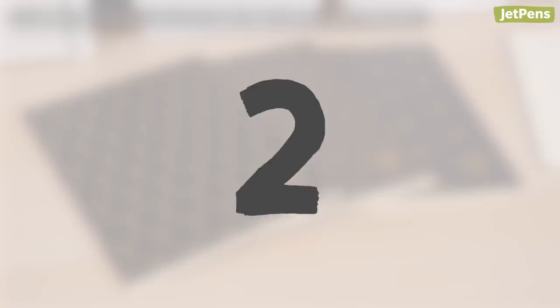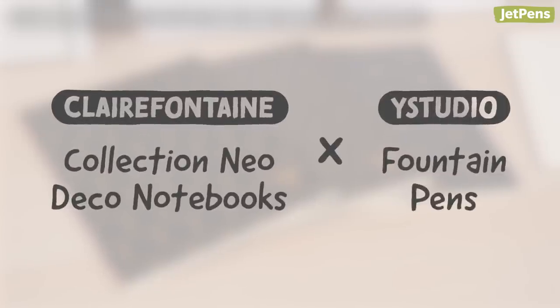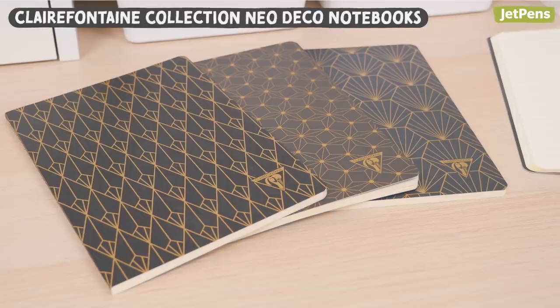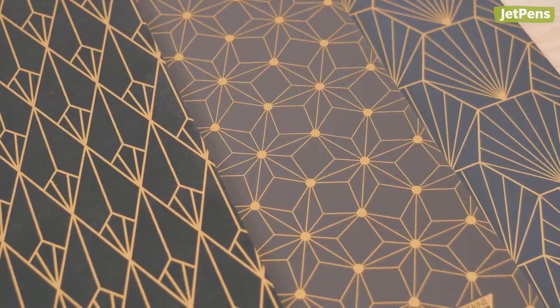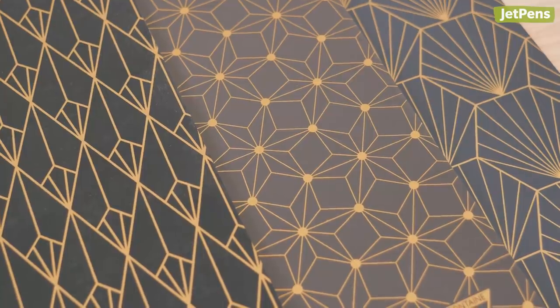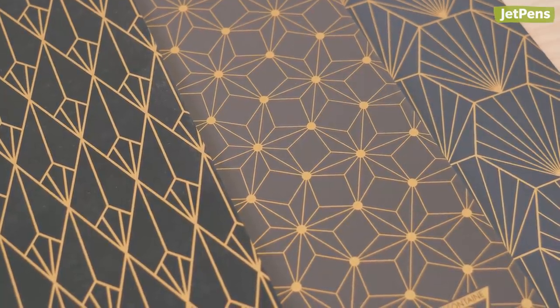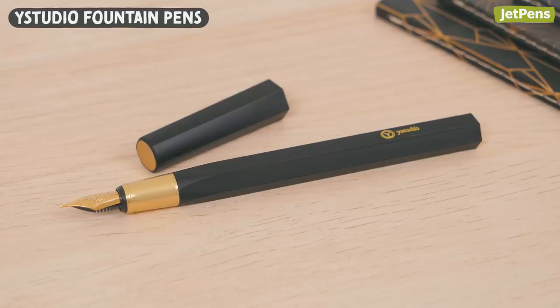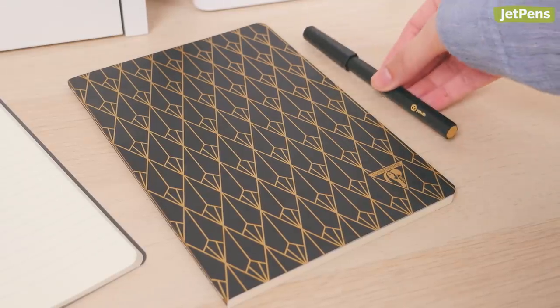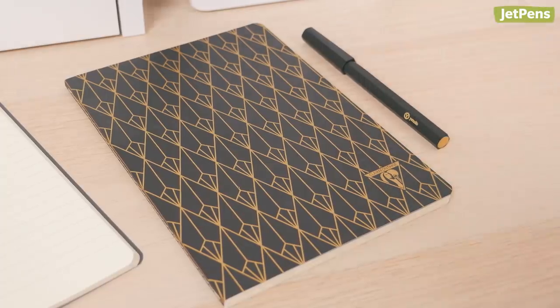2. Clairefontaine Collection Neo Deco Notebooks and Y Studio Fountain Pens. Clairefontaine is known for their fountain pen friendly notebooks, and their Neo Deco series offers stylish designs inspired by the Art Deco movement from the Roaring Twenties. We recommend pairing the Diamond, Shell, and Constellation notebooks with these black Y Studio Fountain Pens for a timeless look. The black and gold accents wonderfully complement the gilded covers.